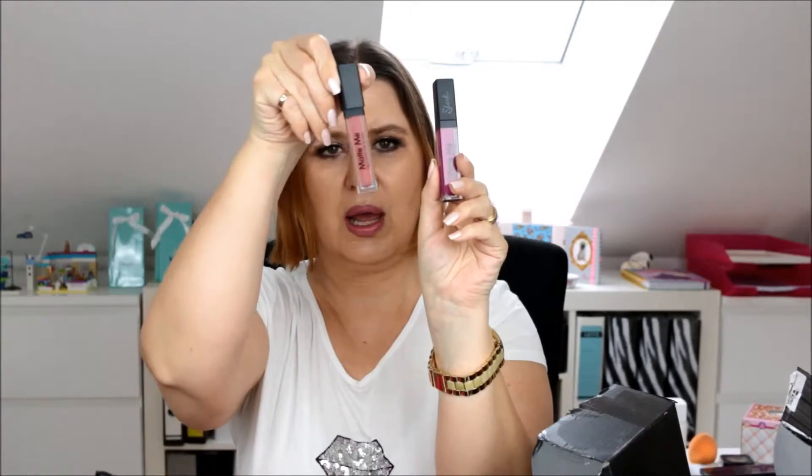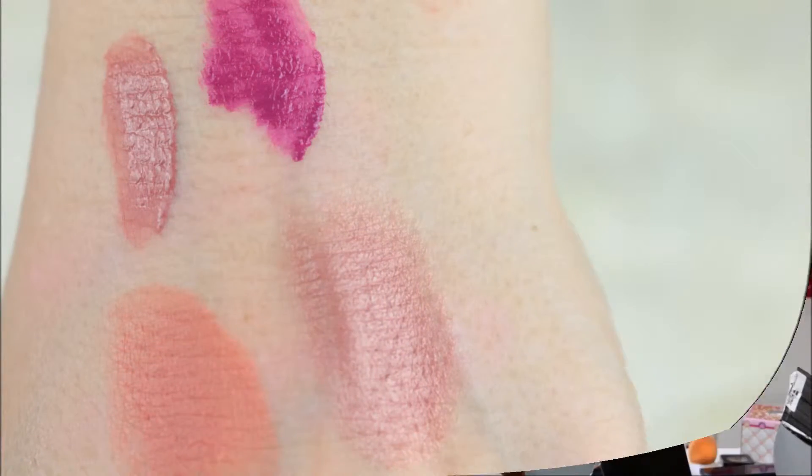Another liquid lipstick — this one is more like a nude colour, and this one is a bright magenta, beautiful. And I got one of the eyeshadow palettes here.